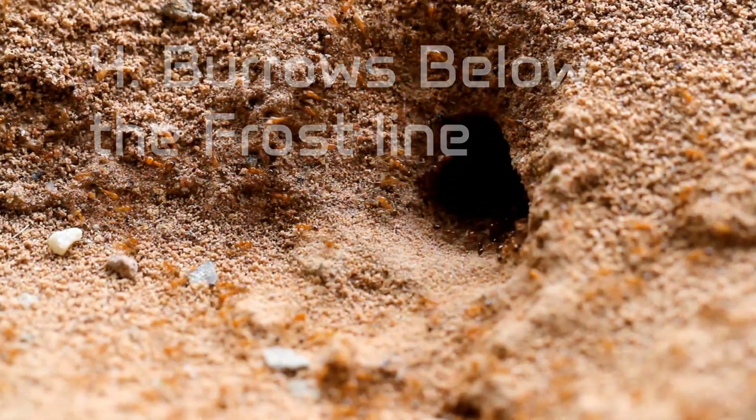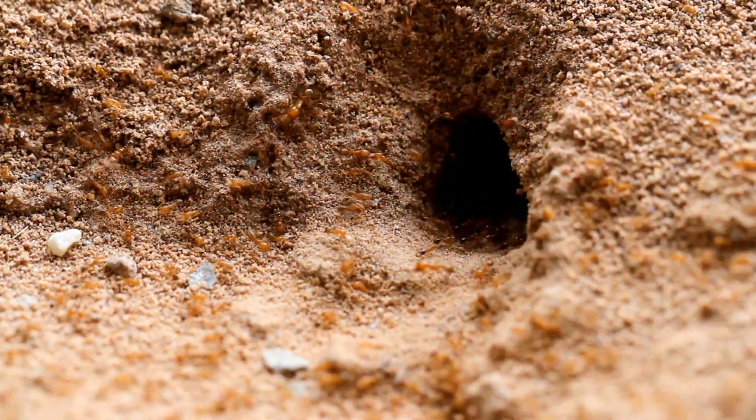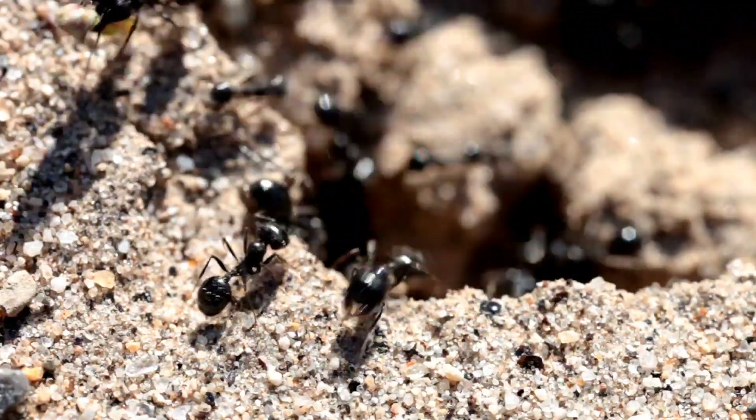These ants are a good example of a species that will burrow underground below the frost line and then remain inactive throughout the remainder of the winter.